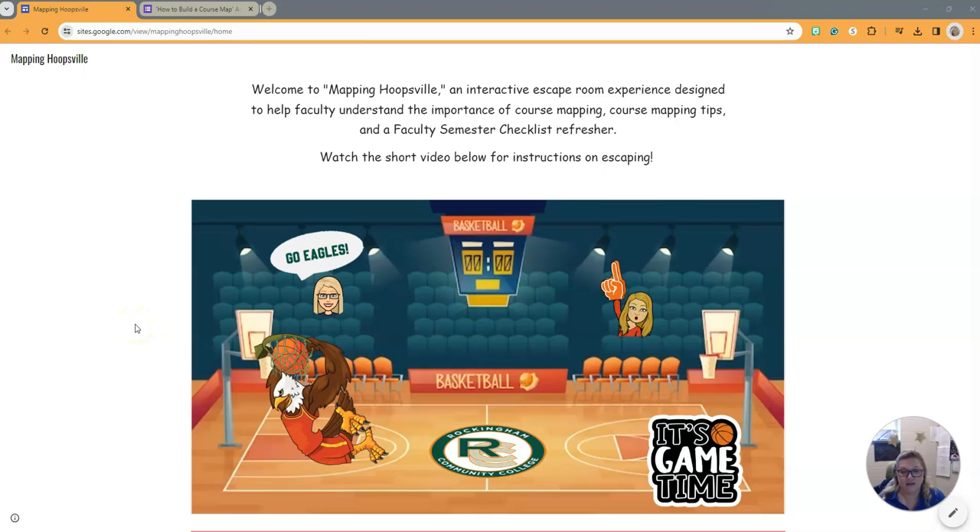Everyone is locked in. An eerie voice comes over the PA system announcing that unless you complete a course mapping mission, no one will be released.